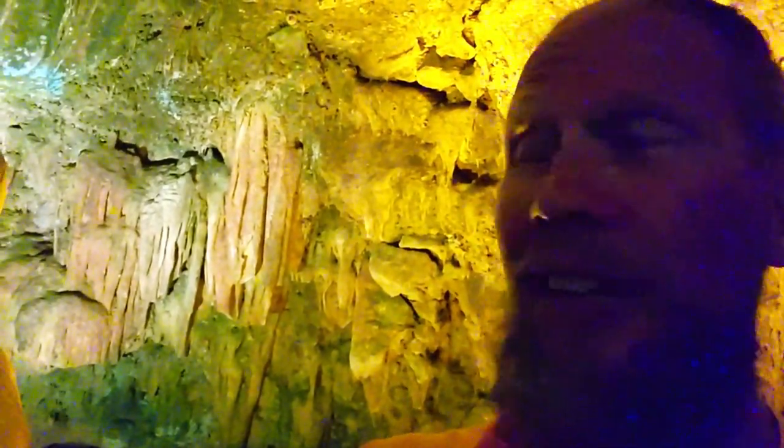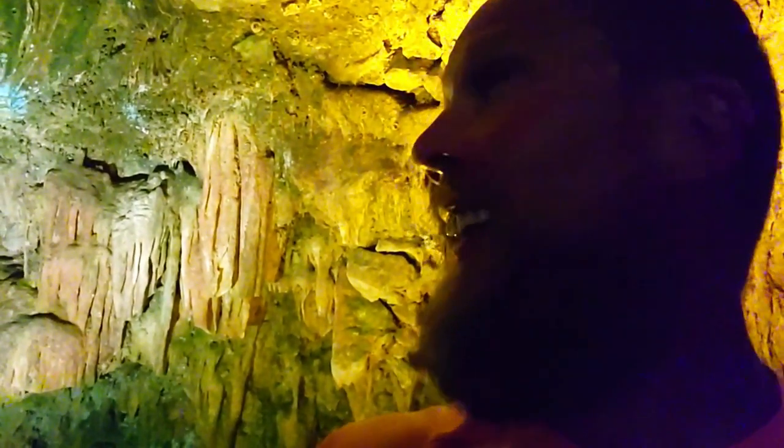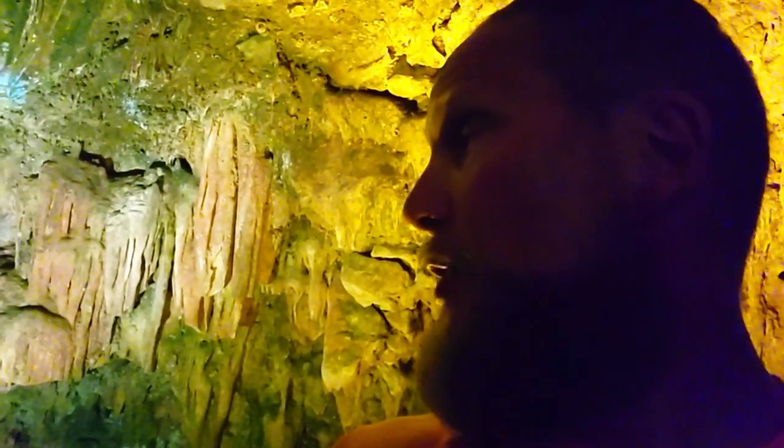A lot claustrophobic in there, and also I couldn't stand up. I'm out of breath — the humidity is extra high in there.